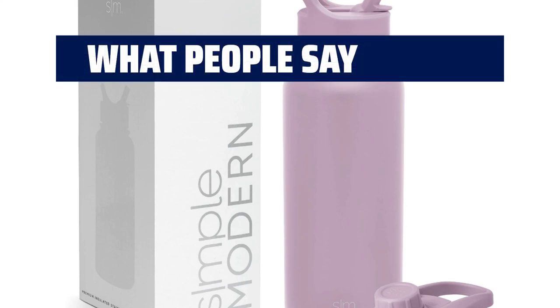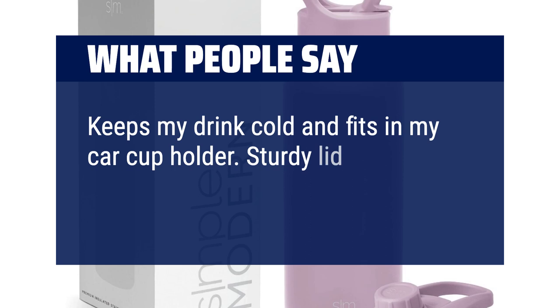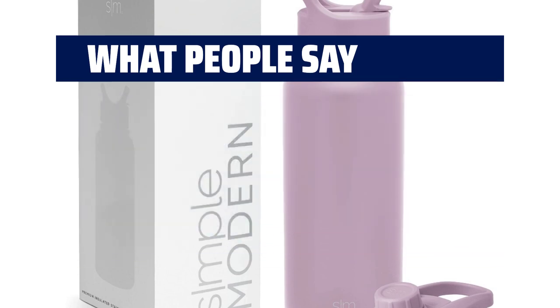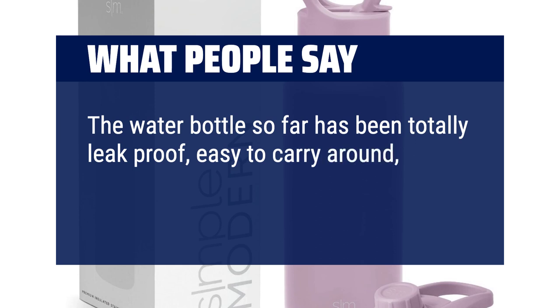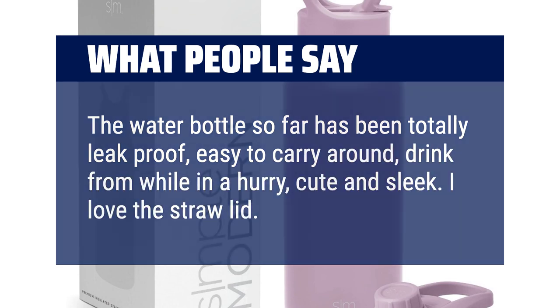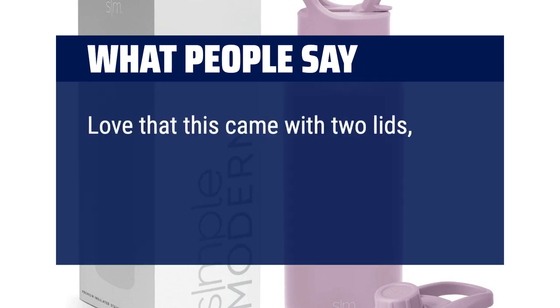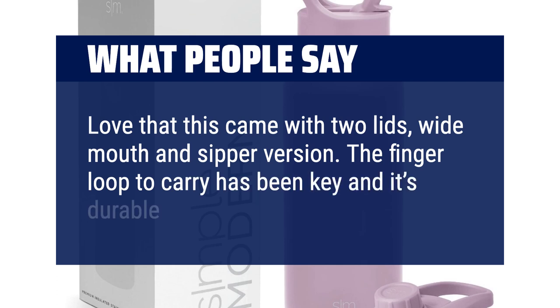What people say: Keeps my drink cold and fits in my car cup holder. Sturdy lid that doesn't leak. The water bottle so far has been totally leak-proof, easy to carry around, drink from while in a hurry, cute and sleek. I love the straw lid. Love that this came with two lids — wide mouth and sipper version. The finger loop to carry has been key and it's durable.